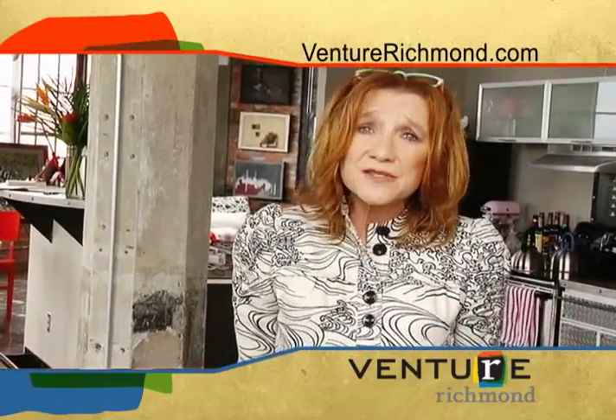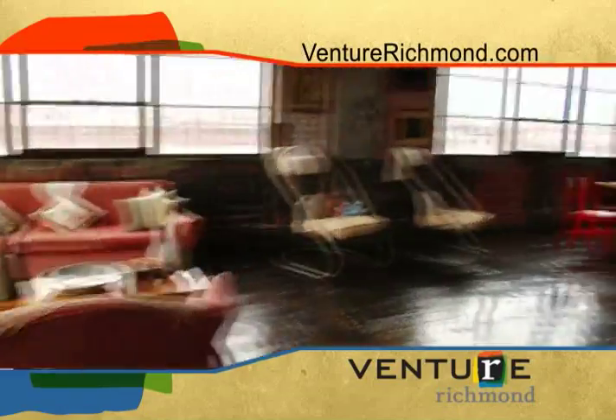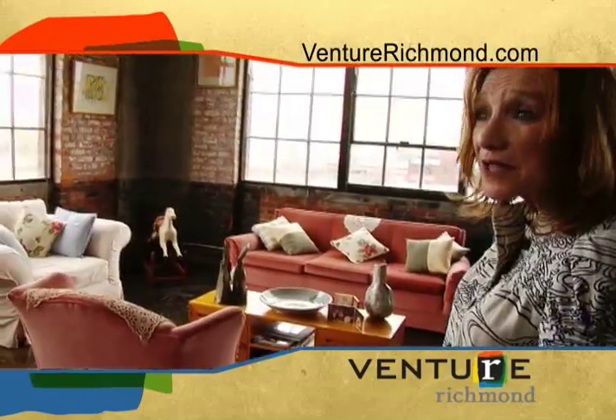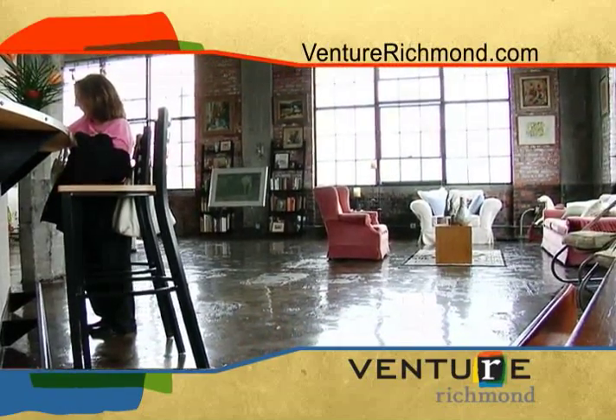It's a real loft space. I think this building's 107 years old — movable construct. You can slide furniture around; it does slide around, so what looks like a little living room might end up over there another time. You can kind of skip around this place. That's the beauty of it. It's just wide open.